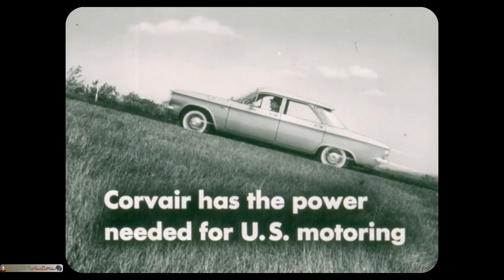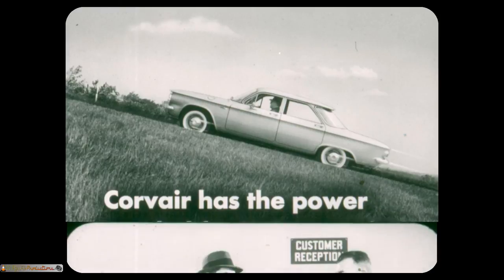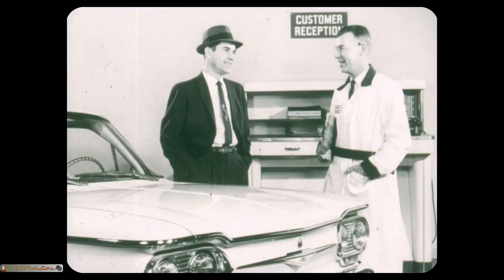Corvair has the power needed for U.S. motoring. Volkswagen, with only 40 horsepower, just doesn't have enough going power. It offers only one transmission — a four-speed manual. Corvair offers three, including an automatic transmission which so many Americans demand. One of the most important advantages Corvair has over Volkswagen and other foreign cars is that Corvair parts and service are available at every Chevrolet dealership — number one, everywhere in the U.S.A. Volkswagen owners often must drive long distances for service or wait long periods of time for parts.